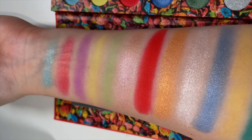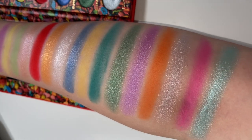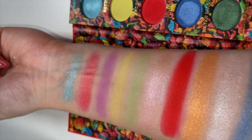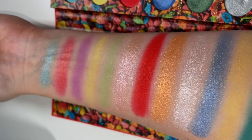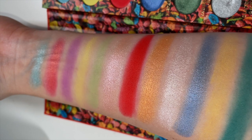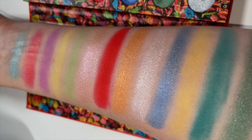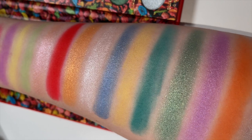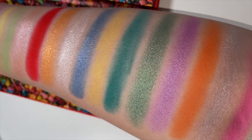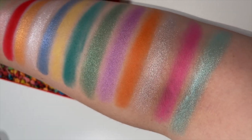Oh my god this palette is absolutely beautiful. Starting from the top we have the shades: Betty, Cherry, Sweet, Spoon, Pebbles, Bowl, Fruity — that big beautiful matte red — Fred, Milk, Water Buffalo, Serial, Hoppy, Yabba Dabba Doom, Charge It, Wilma, Slate Rock and Gravel — the silver — and then Dino and Bedrock. Oh my god, that's what all the shades look like.